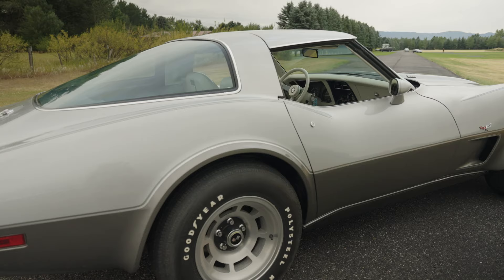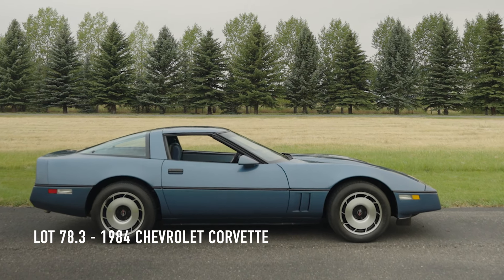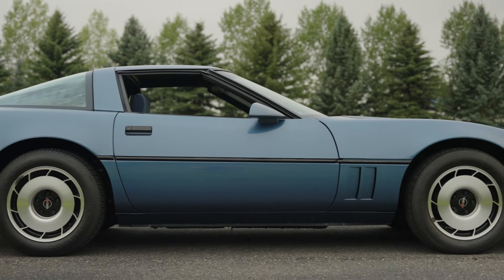Lot number 78.3 is a 1984 Chevrolet Corvette, powered by the 205 horsepower 5.7-liter crossfire injection V8 engine. It features a removable roof panel, 16-inch alloy wheels, air conditioning, and cruise control. This one has just 12,756 miles.